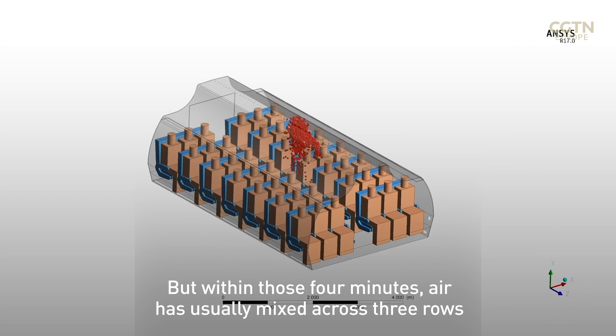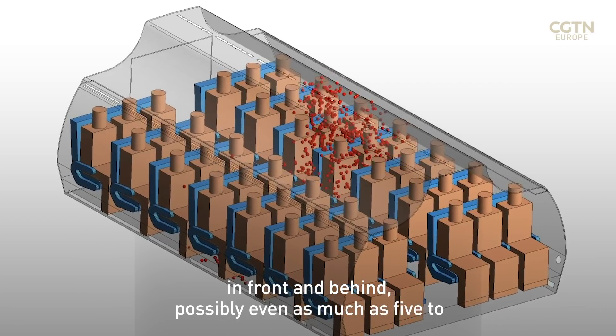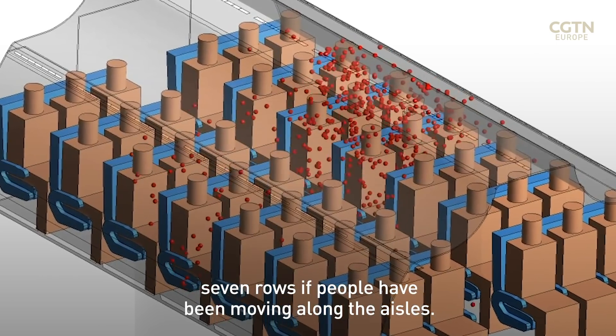But within those four minutes, air has usually mixed across three rows in front and behind — possibly even as much as five to seven rows if people have been moving along the aisles.